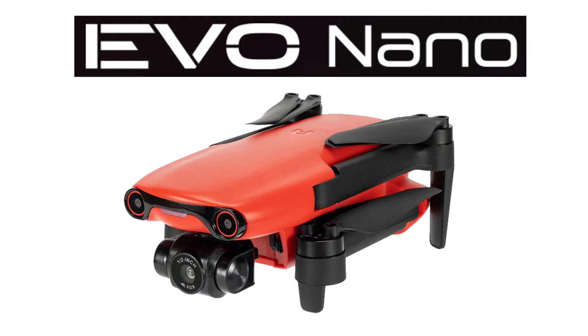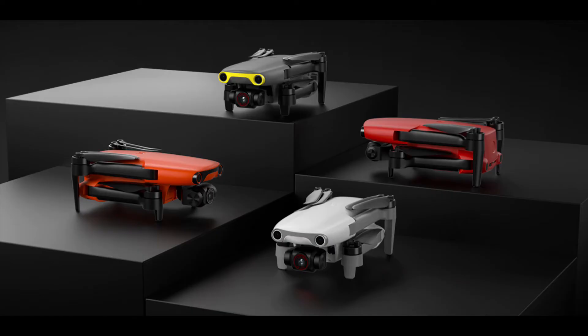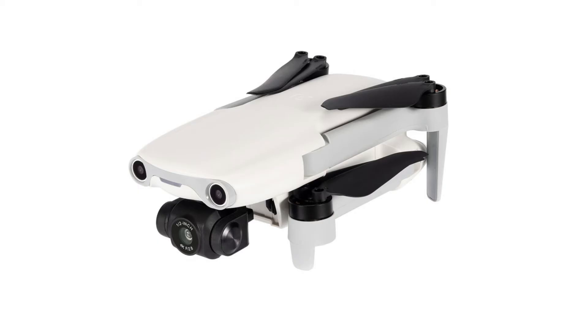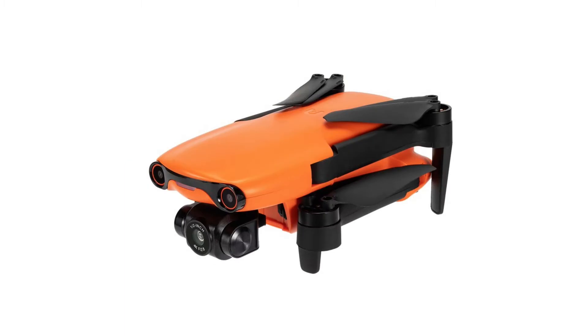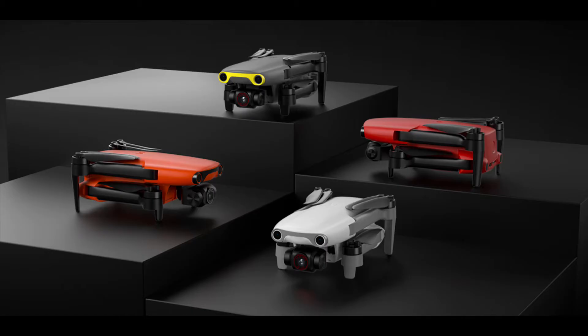The first pair is the Evo Nano series, which includes the Nano and the Nano Plus. One thing I really like about all the new Autel drones is that they're sold in different colors. The Nano is available in arctic white, deep space gray, blazing red, or the classic Autel orange. I'm not thrilled with white or gray drones, but Autel gives you the choice, and the red and orange versions are easily visible in the sky.